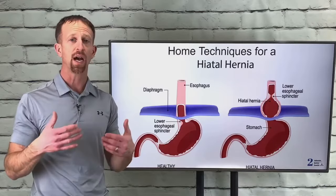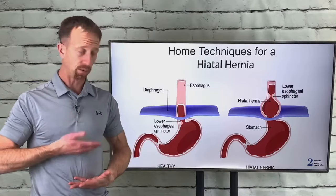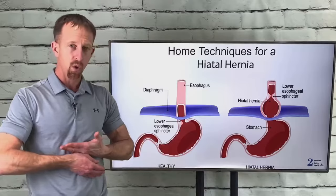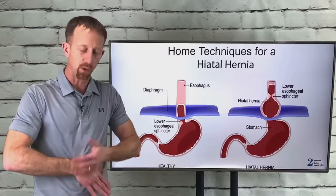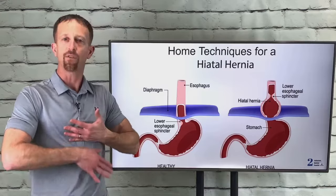The best way to do it is on an out-breath. Breathe in — the diaphragm drops down — and then on the out-breath as you're pulling down, you have that opposing position: you're pulling down while the diaphragm is coming up, and it often slides into place.